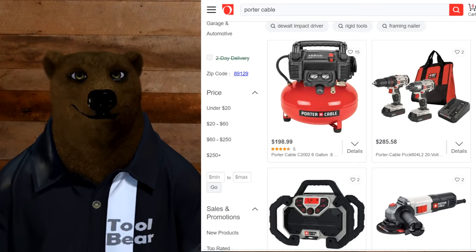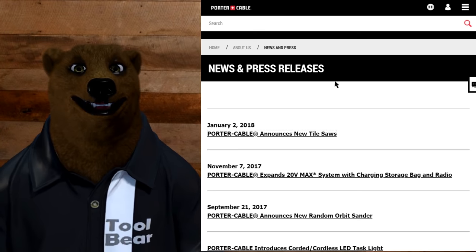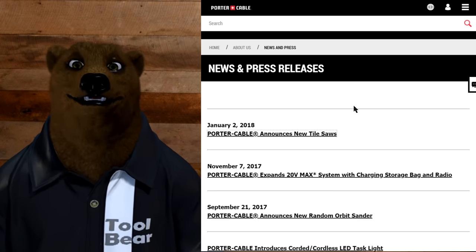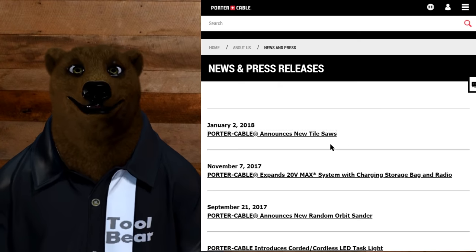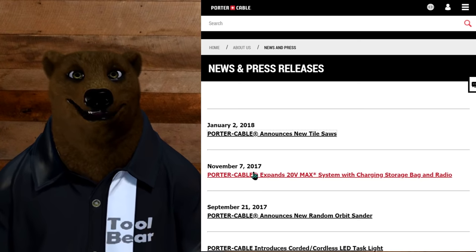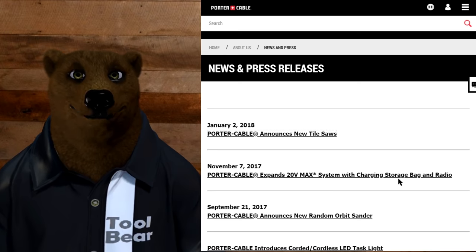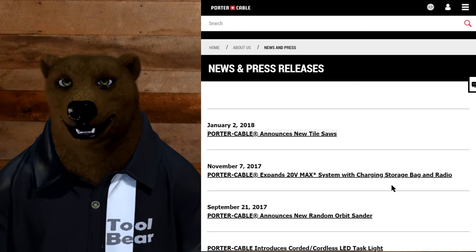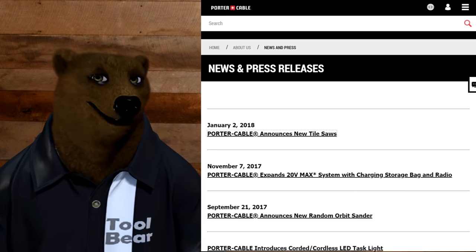The five-piece kit goes for $250 with the vacuum, and it's even showing up on Overstock.com. If you really want the last nail in the coffin, go to their own website. Porter Cable's last press release was January 2, 2018, announcing new tile saws. The one before that was from November 7, 2017, expanding the 20-volt max system with charging storage, bag, and radio. This is not a healthy ecosystem — this is not a growing and expanding tool system.